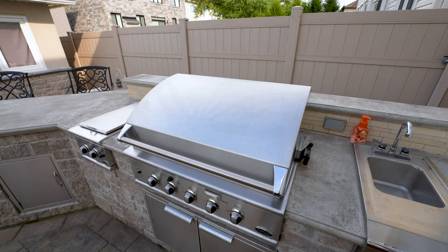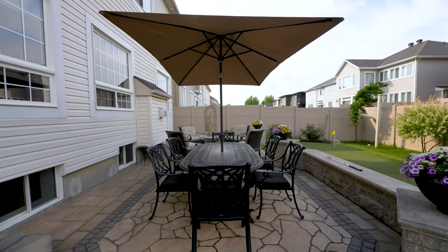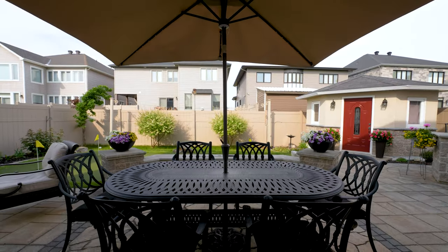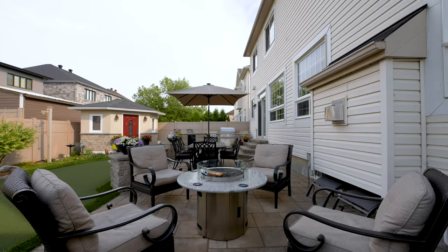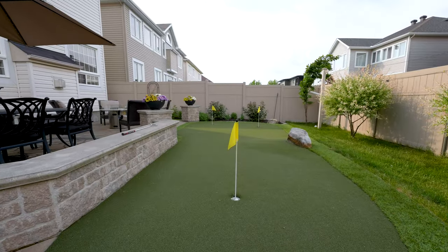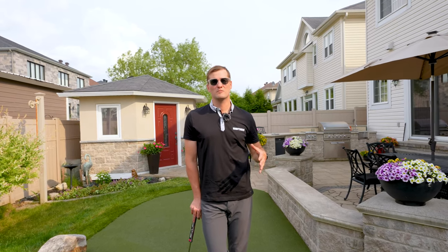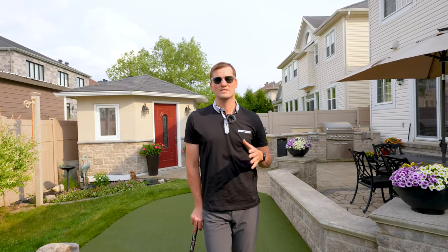The backyard is an extension of your living space with a custom outdoor kitchen, high-end built-in appliances, bar counter, dining, and sitting areas. A three-hole putting green and this custom-built shed with premium finishes round out this amazing space.